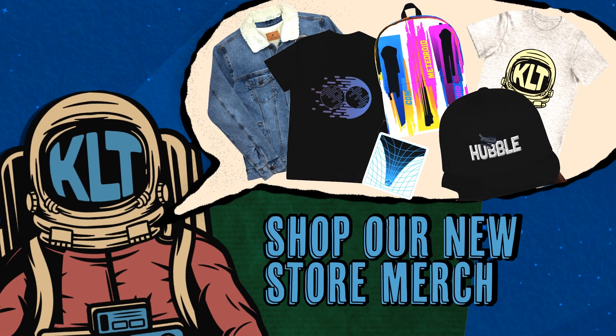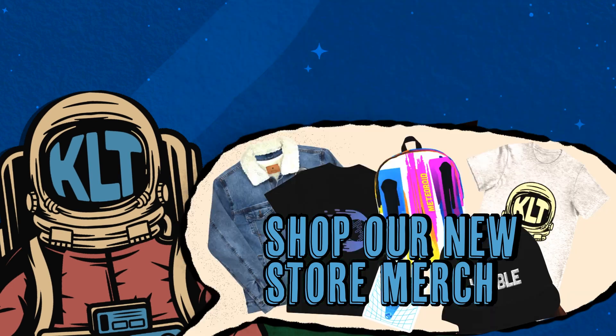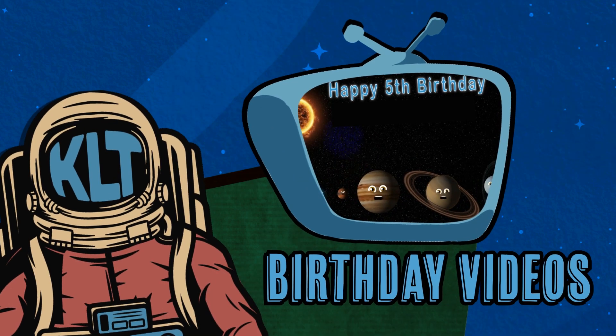Shop our new store merch and get custom birthday videos with your favorite characters.